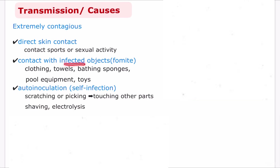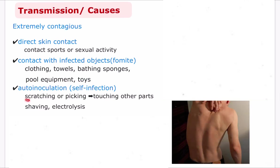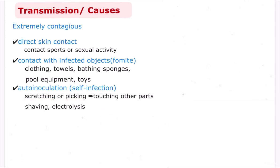Contact with infected surfaces, or fomites, includes sharing personal items such as clothing, towels, bathing sponges, pool equipment, and toys. Molluscum can also be spread from one part of the body to another by scratching or picking a lesion and then touching another area — a process called auto-inoculation, or self-infection. Shaving and electrolysis are also other means of auto-inoculation.